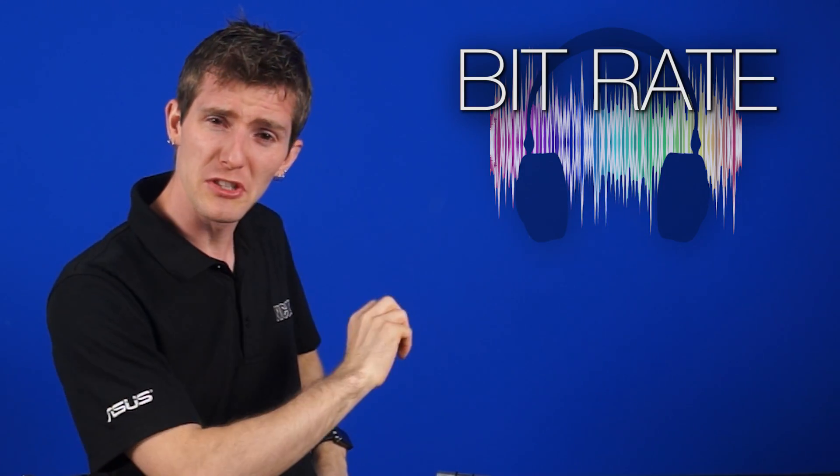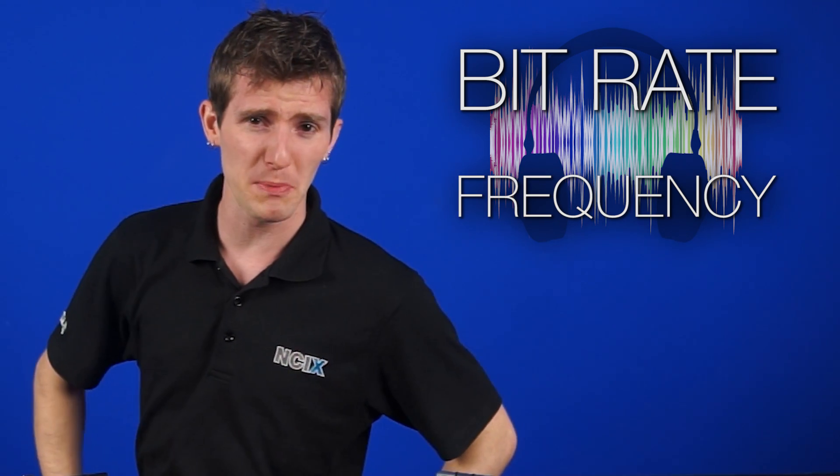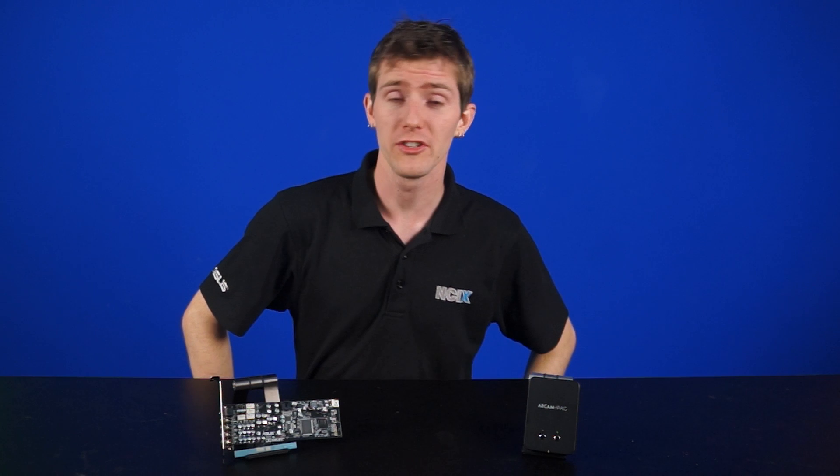It's important to understand what these factors are, or else all your friends are gonna come over and ask you what bit rate and frequency your audio is playing at. And you'll look like a fool — unless you watch this video.